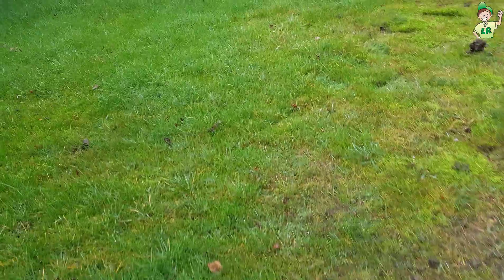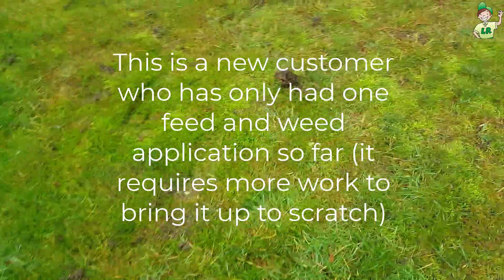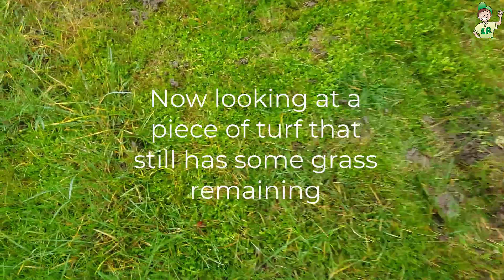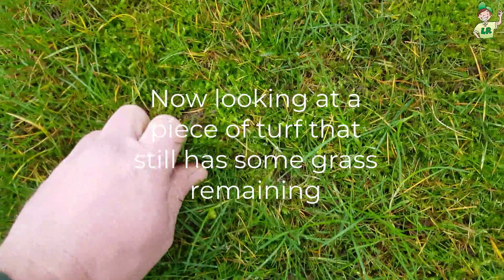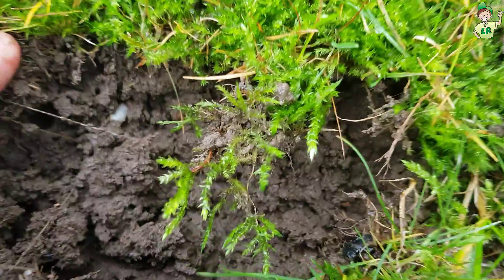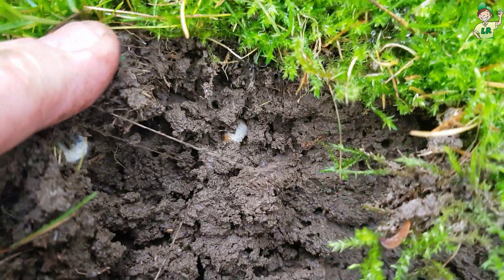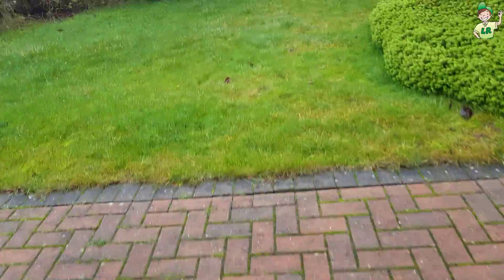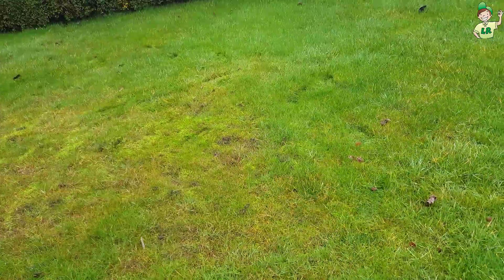So we won't find grubs so much there, but you'll find the grubs in these edge pieces. There's quite a bit of disease as well. I did actually have a little look and there was one in here. If we come back to a nice piece of turf here, you can see how easy that lifts up — and there's one straight away, two.